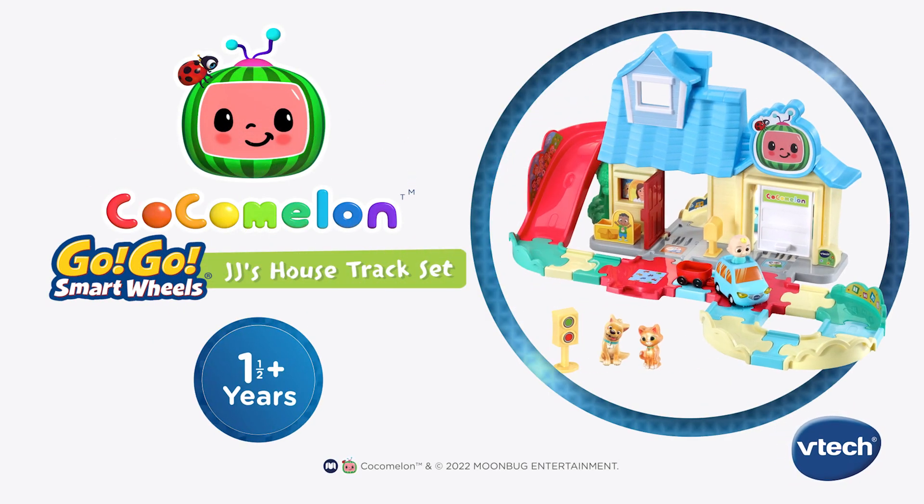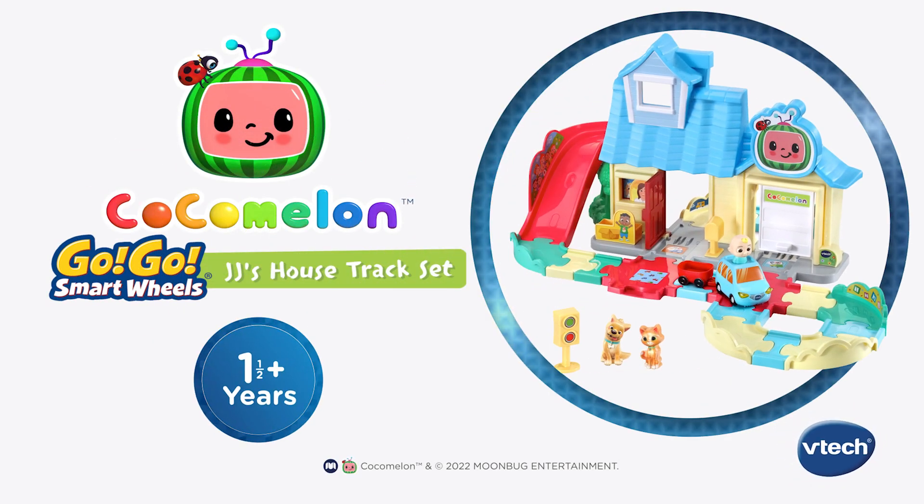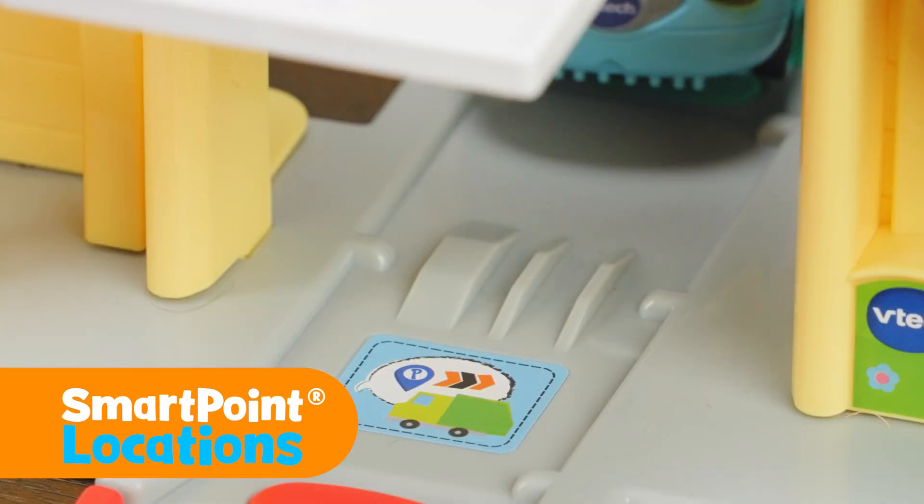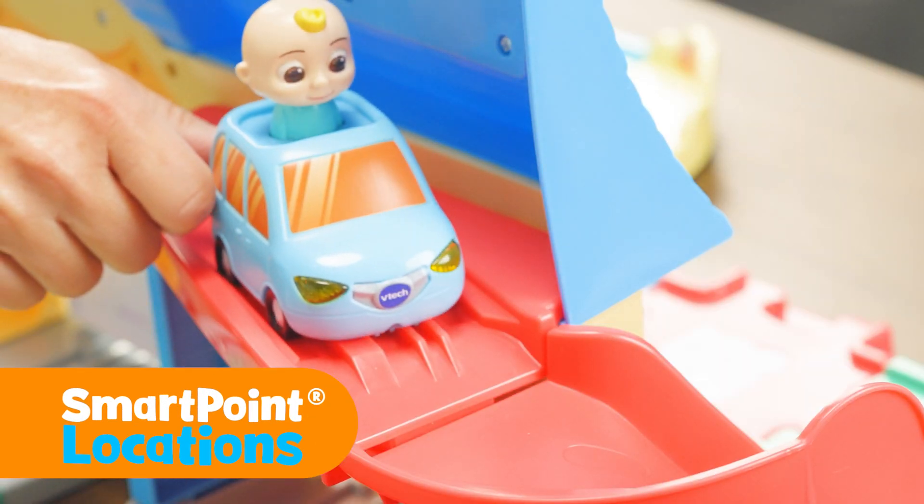Bring the musical world of Cocomelon to fans of the show with the Cocomelon Go Go Smart Wheels JJ's House Track Set from VTech. Cruise around the closed track system and over smart point locations to hear popular Cocomelon songs and phrases.